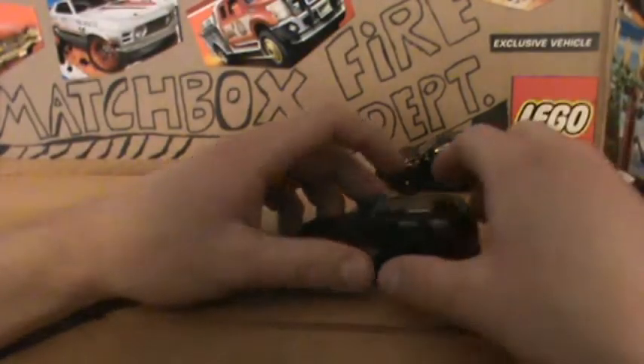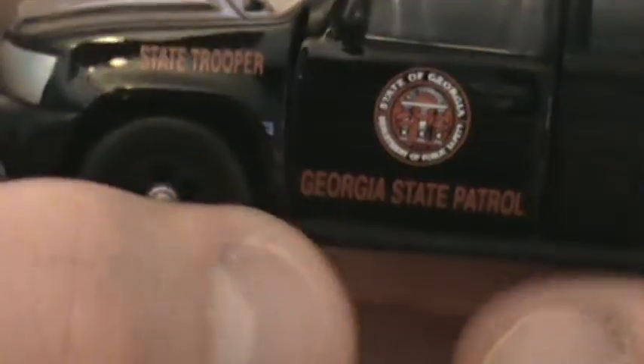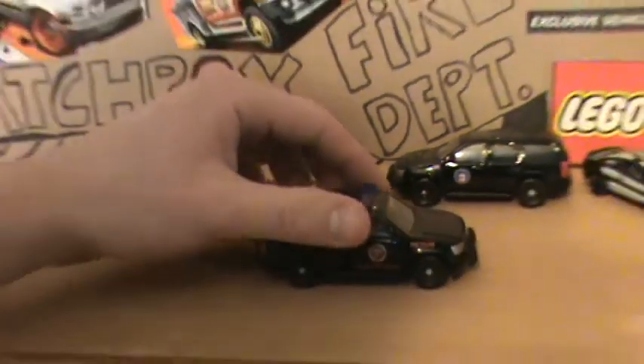Got the Georgia State Police — another nice unit, blue light bar, really nice vehicle. As you can see, State Trooper — Georgia State Patrol — there's the patch, back at the car, really nice vehicle. I picked it up also because it's all black. Really nice vehicles.